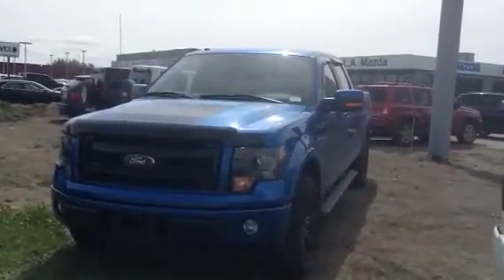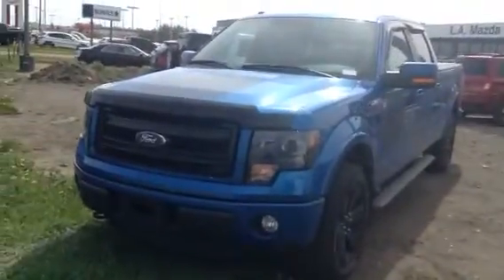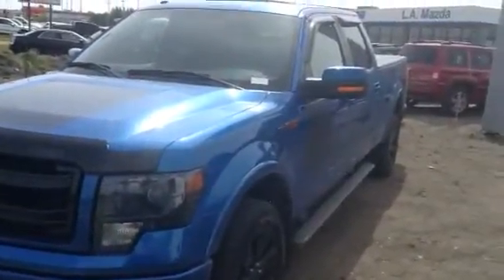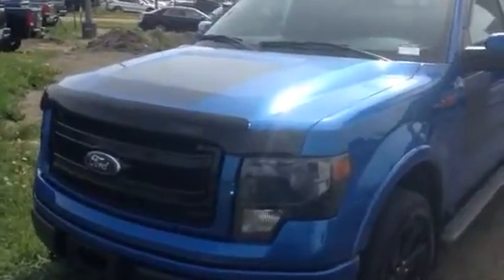Hey Brad, how you doing? It's Mike here from LA Mazda. Rather than try to describe this truck to you, I just wanted to hop outside and do a little video — the pictures don't do it justice, and words don't either. So I just wanted to come outside, take a little video, and run through all the features and options with you, and also get you a really good look at the overall condition of the truck.